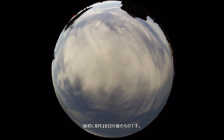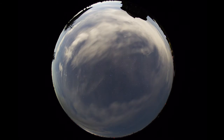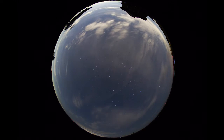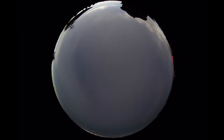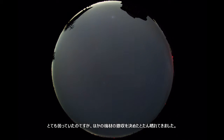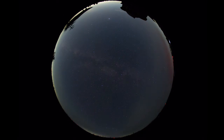First, this was the night of August 10. It was so cloudy, but suddenly cleared once I decided to leave and finish packing my other equipment.